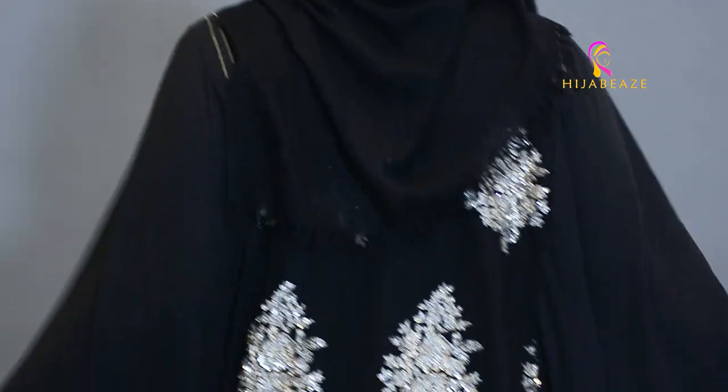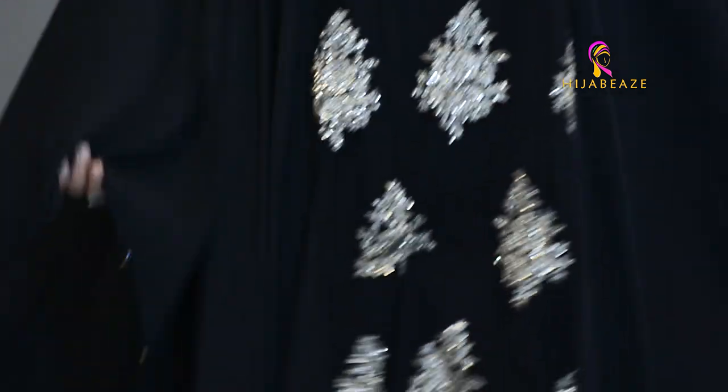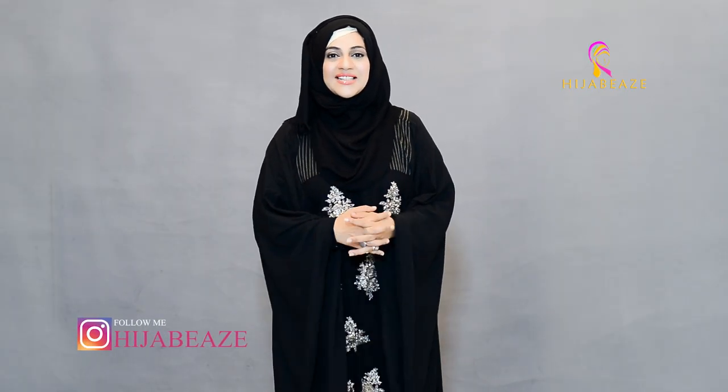Let me show you once again — it's got this patch in the middle, this patch over here as mentioned, and these pleats right here. This is how it looks. I hope you like it and I'm sure you want to try this one.